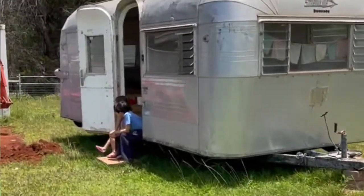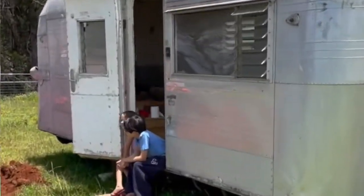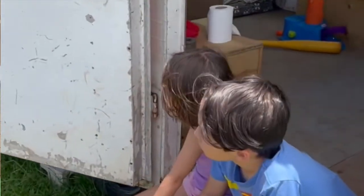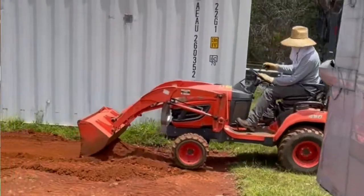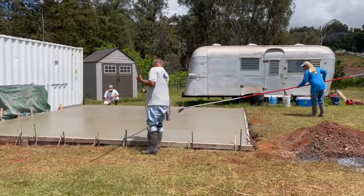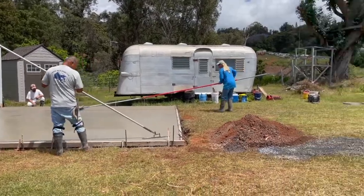So first we had Matthew come and he scraped the ground, just to scrape the foundation so that it was a little more flush to the ground. And then we had Imoa builders come and form up the concrete and had it poured.